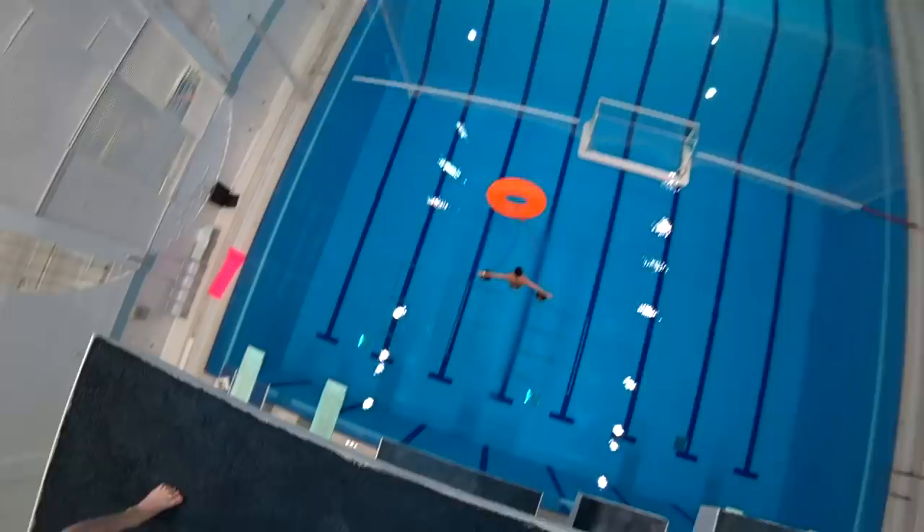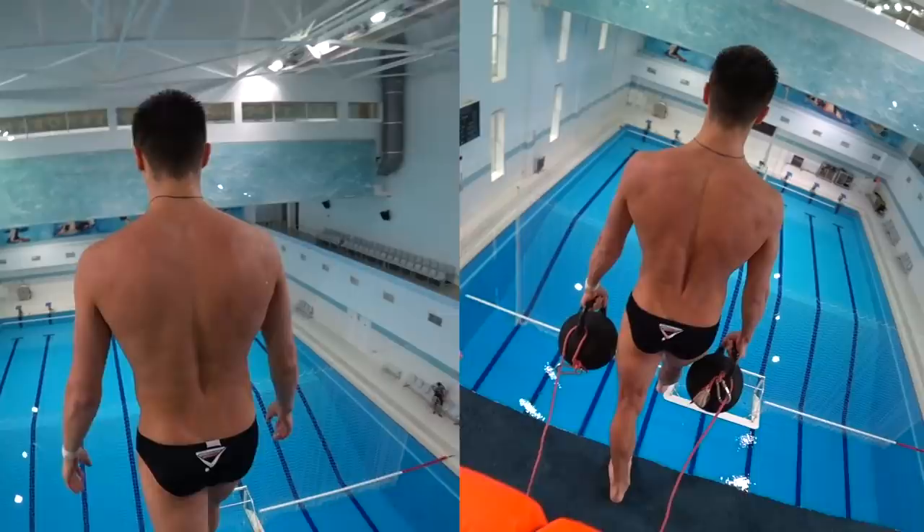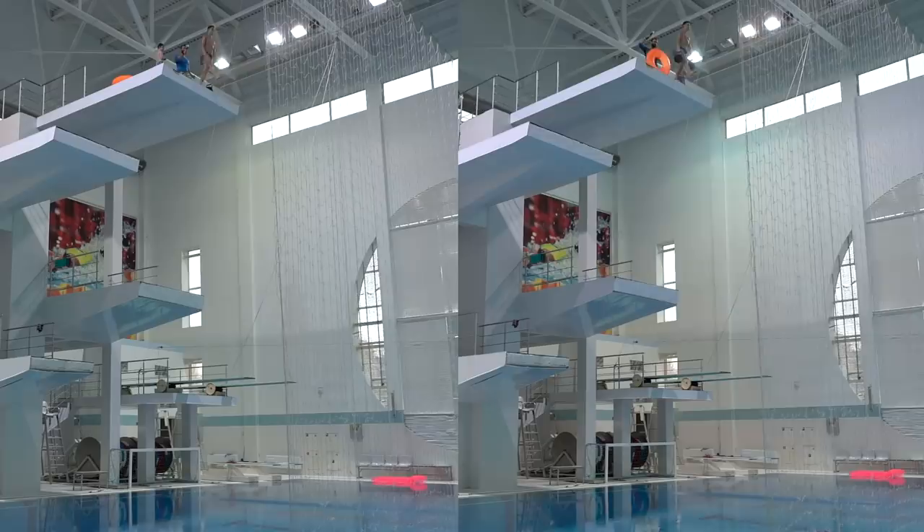Wow! The splash almost reached the 10-meter platform. Now let's compare the two jumps. Many of you might be really confused — the timing is exactly the same for both dives, because we can disregard air resistance in the settings of our experiment. Alex flew the same amount of time with and without the additional weight. Simple physics: the acceleration for both dives is the same. Therefore, the weight of the flying object — Alex in our case — does not matter at all. I told you this should be shown in science classes someday.